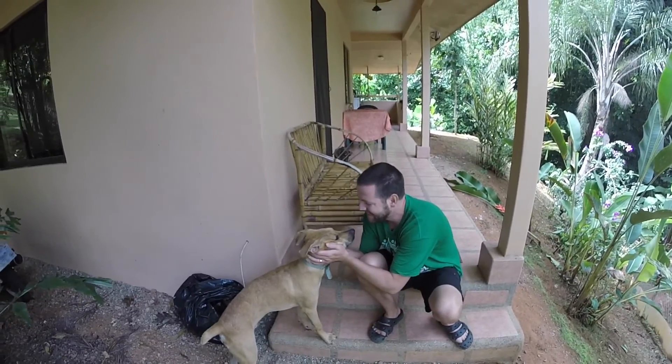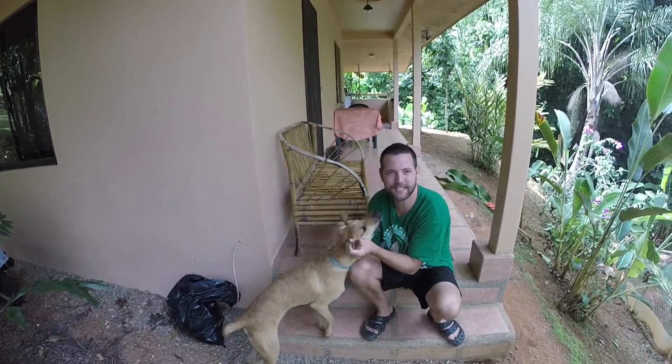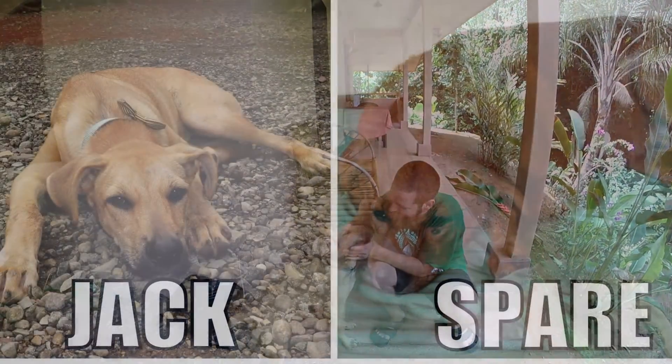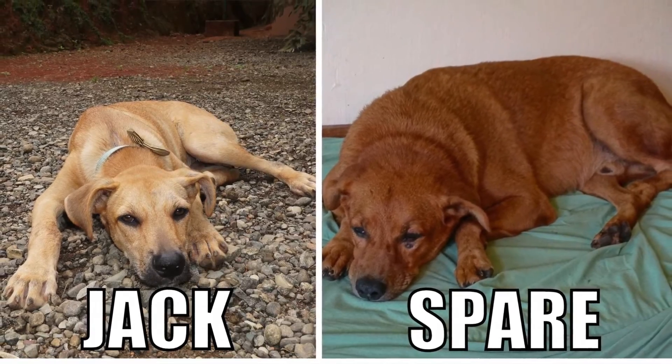This is our little buddy Jack and we get to take care of him for two weeks. That's one of our favorite parts about pet sitting — we get to have a dog. If you tuned in while we were in Grenada you might notice that he does look a little bit like spare dog.